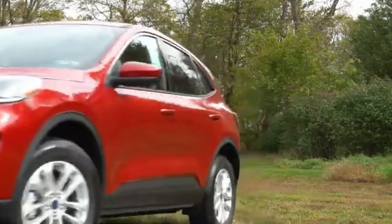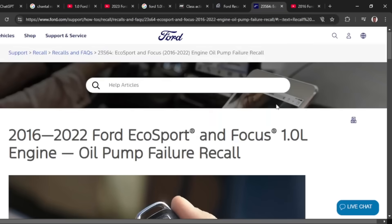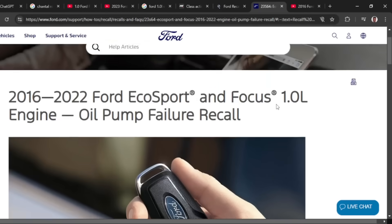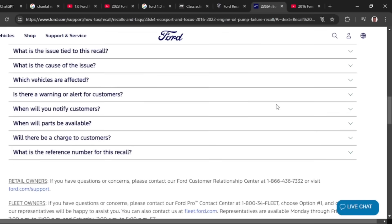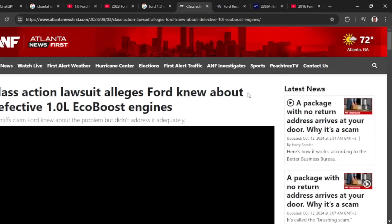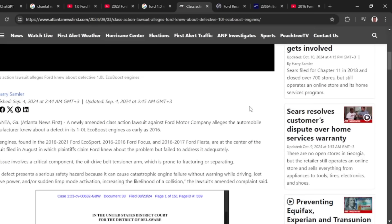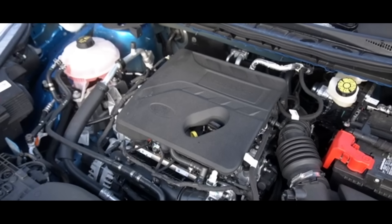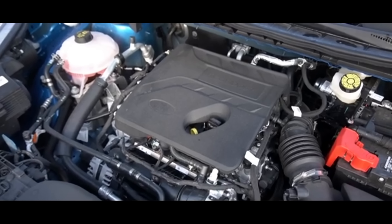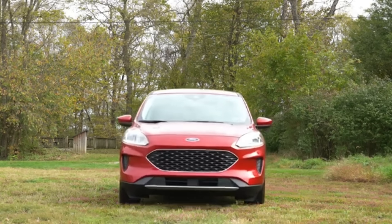Ford has issued several technical service bulletins and recalls affecting vehicles equipped with the 1.0-liter and 1.5-liter EcoBoost engines — like the Ford Fiesta, EcoSport, and Focus — addressing issues like coolant leaks and part replacements. A class-action lawsuit was also filed against Ford, alleging issues such as coolant leaks, overheating, and wet belt failures. In response, Ford made several updates including a dual injection system, a redesigned pump, general cooling system improvements, and cylinder deactivation, and has hinted at moving away from wet belt designs.